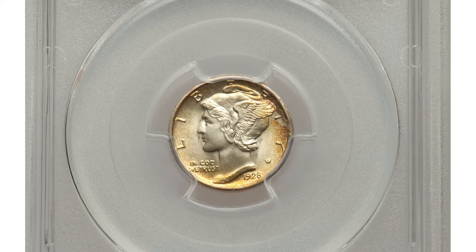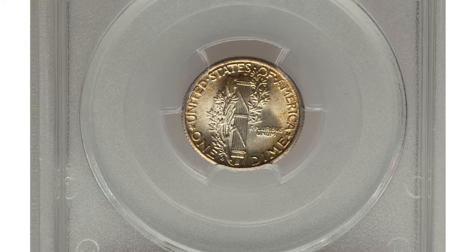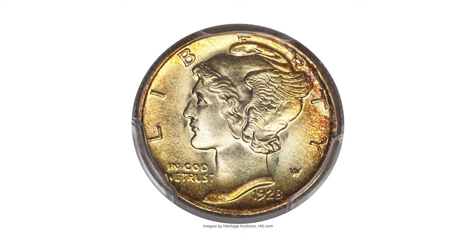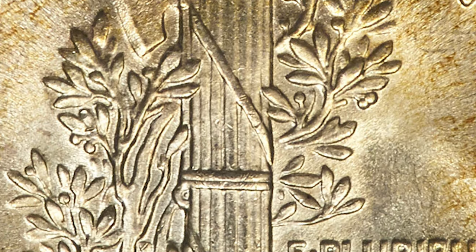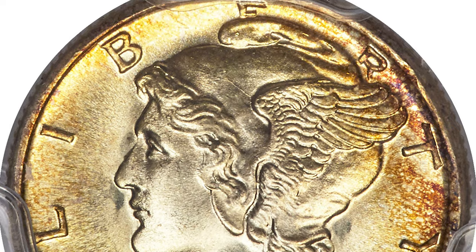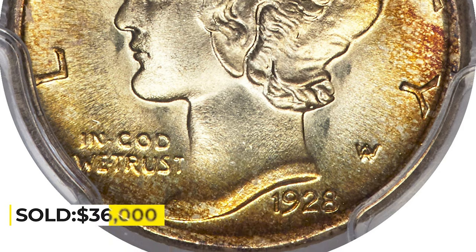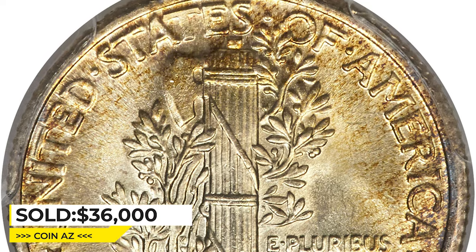Moving on to this 1928-D Mercury Dime with full bands on the reverse, graded Mint State 67 by PCGS. This full bands 1928-D Mercury Dime showcases exemplary preservation, frosty luster, and spectacular sharpness across each side. Golden toning lightens toward the centers, leaving the borders with a deeper amber hue. This lovely toned gem was sold for $36,000 at Heritage Auctions.